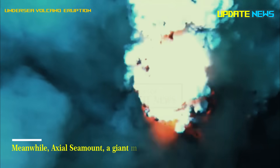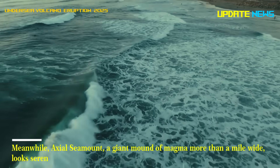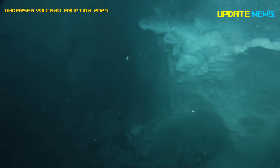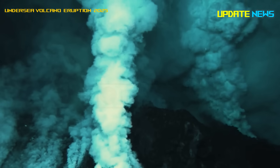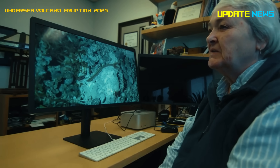Meanwhile, Axial Seamount, a giant mound of magma more than a mile wide, looks serene 1.4 kilometers beneath the waves. But don't let its silence fool you. Beneath the surface, pressure is building rapidly, and the signs point to one thing — an imminent eruption. Experts say the mountain is swelling with magma and rumbling.